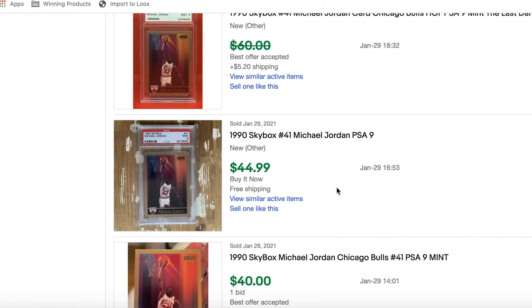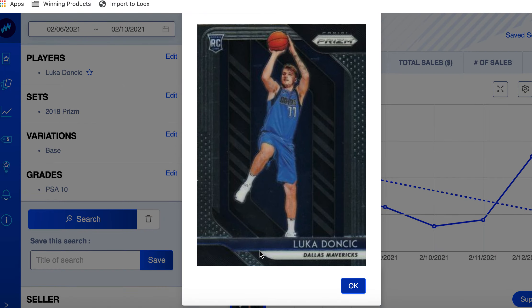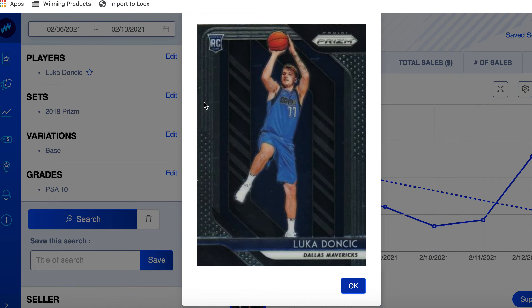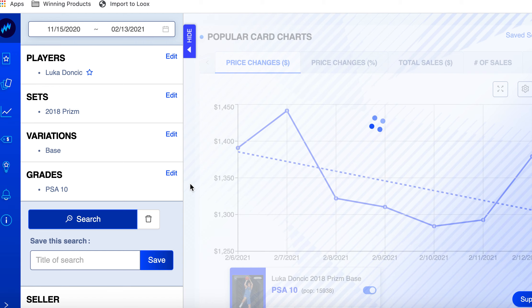The next card is Luka Doncic — 130 sales of his 2018 Prizm. These aren't big surprises. This card at its height has been up to $2,000, so on a percentage basis Zion and Luka seem to have gone down about the same percentage. It started the week at $1,390 and ended the week at about $1,390 — it went down to a low of $1,284 but the market said nope, we're going back up.